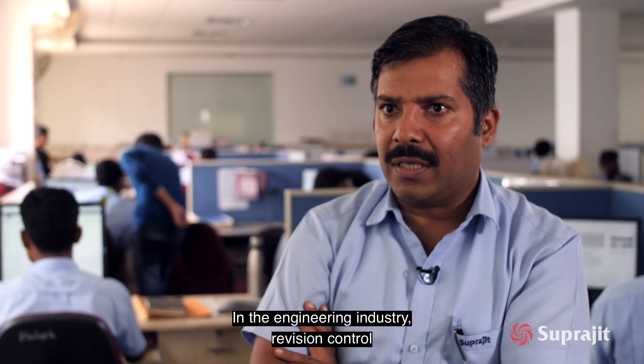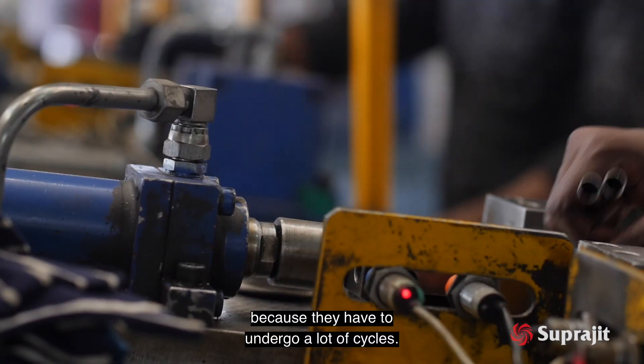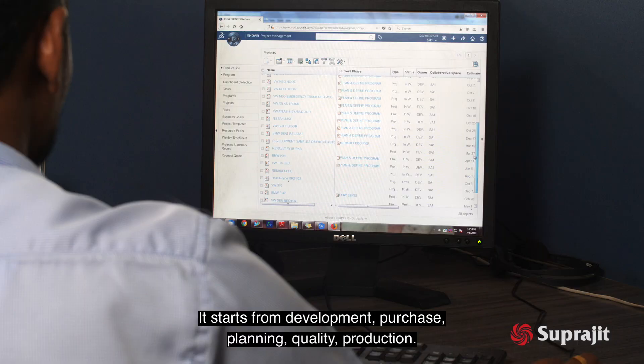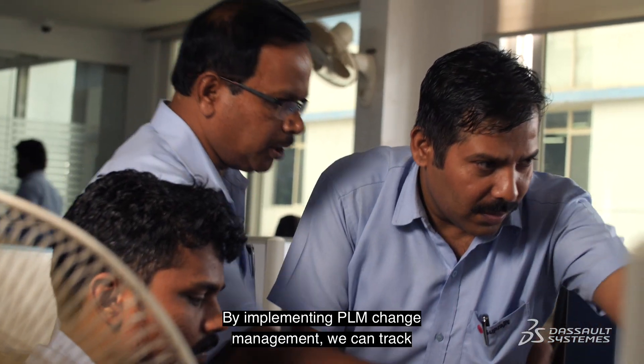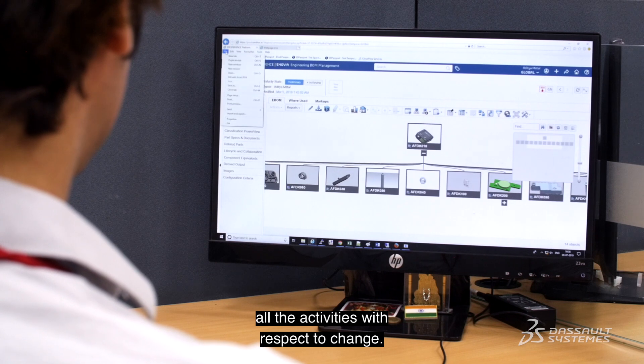In the engineering industry, revision control and chain management are pretty important activities because they have to undergo a lot of cycles. It starts from development, purchase, planning, quality, and production — so all departments are involved. By implementing PLM change management, we can track all the activities with respect to change.